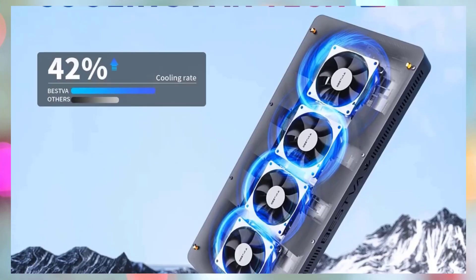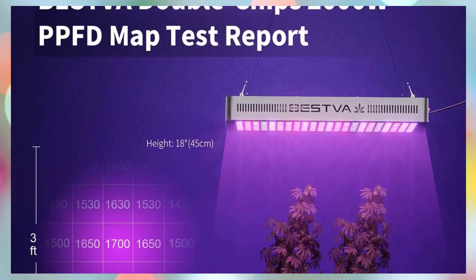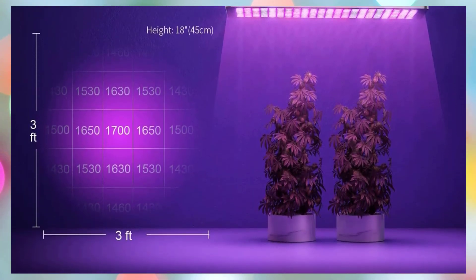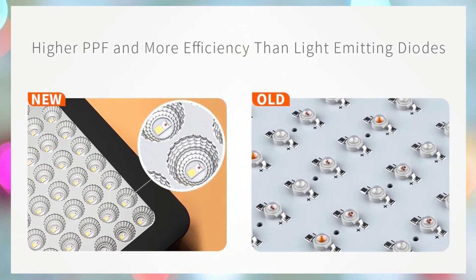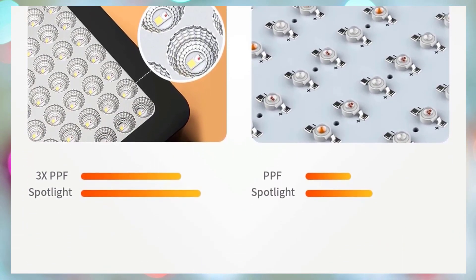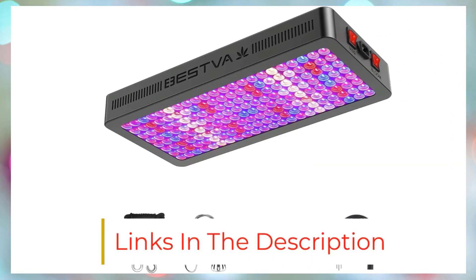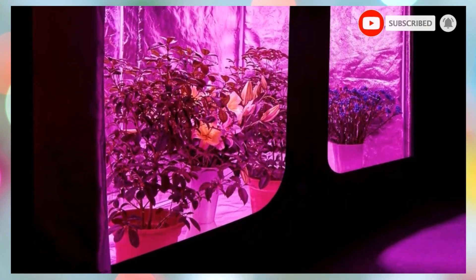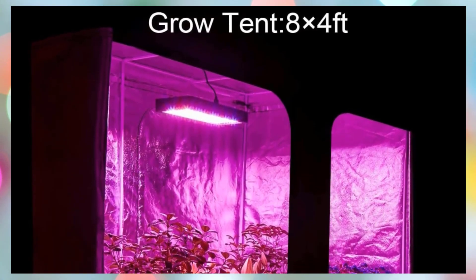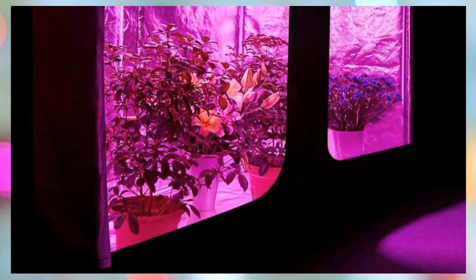That spectrum closely mimics natural sunlight, supporting healthy growth from seedling to bloom. With two cultivation modes — VEG and bloom — you can set two lighting schedules for different growth stages: VEG mode for 18–24 hours of daily light and bloom mode for a 12-hour flowering cycle. Designed with multiple high-speed silent fans and upgraded aluminum heatsinks, it maintains a cool operating temperature of 50–60°F, preventing plant burn and extending lighting time for better growth.